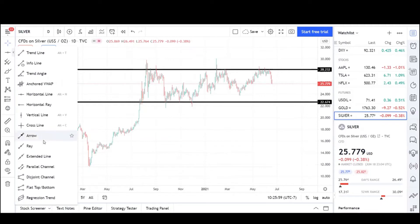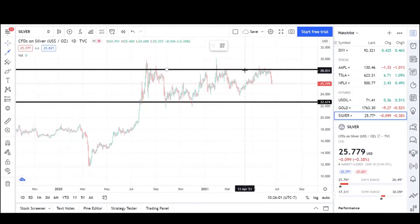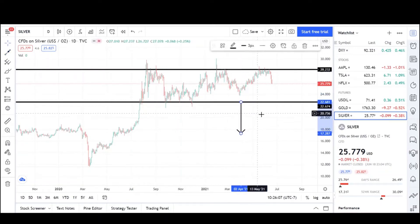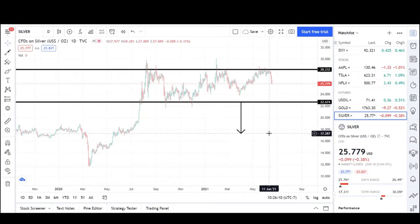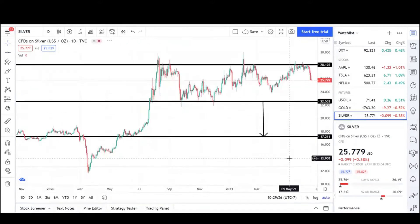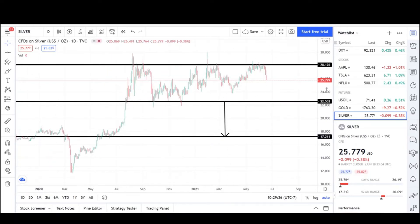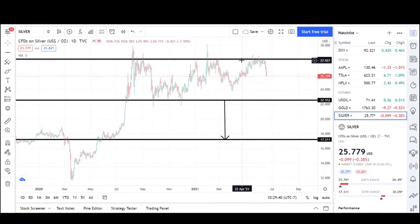If we were to break out of the range to the downside, we'd go about the same size as the range lower, which would be the $17.28 level. The market moves in measured moves — it will go down about the same size as the range it was in. That puts us at this $17 level.